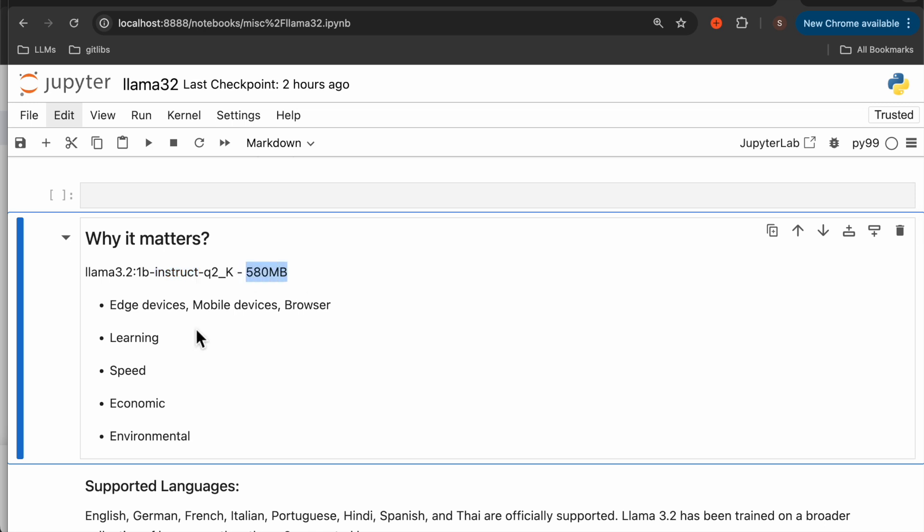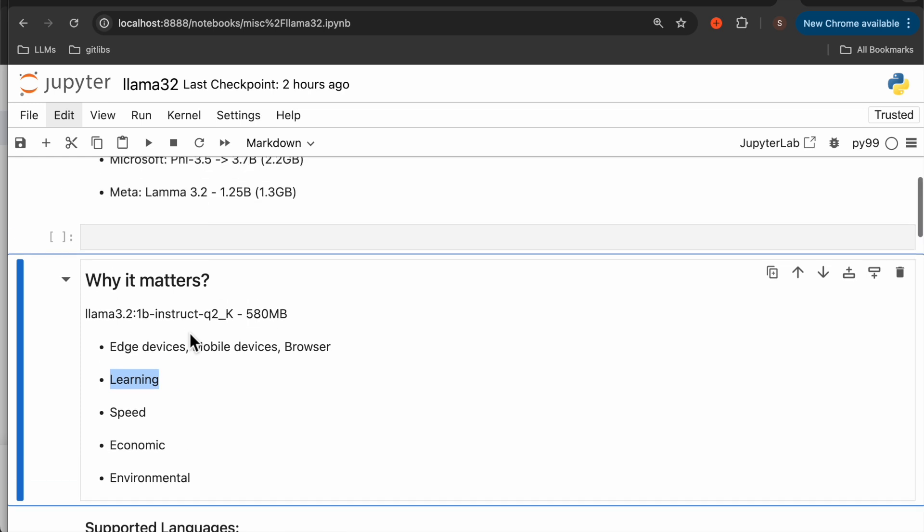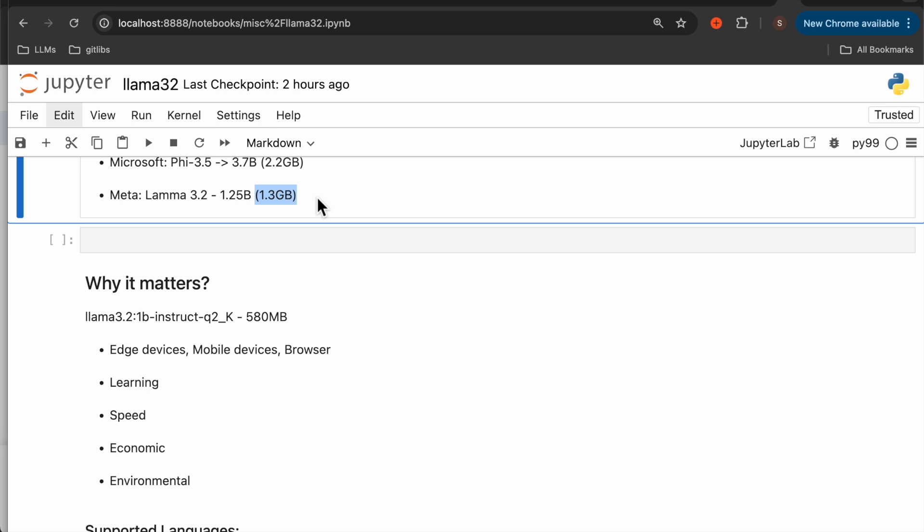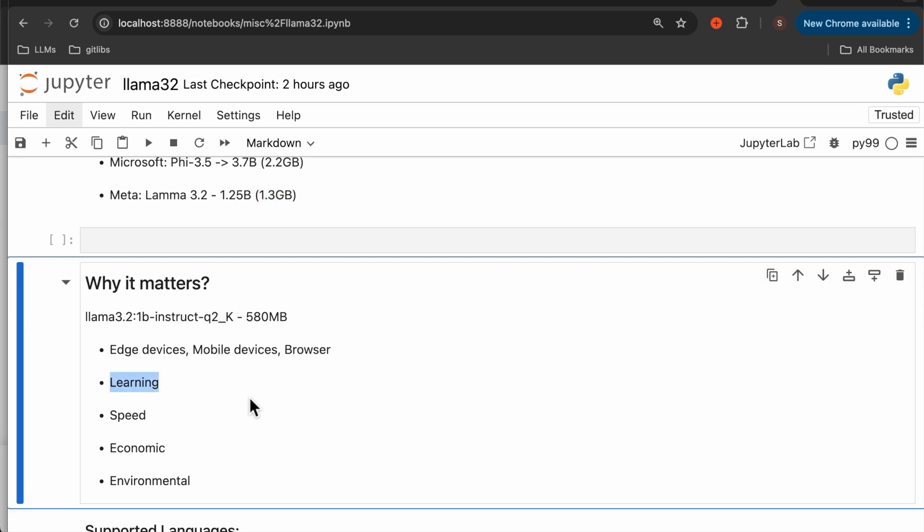Now that the models are so small, this is important for a number of reasons. These models can be run on edge devices, mobile devices, or even in the browser. For me, the most important reason is that most subscribers to my channel are students and they don't have paid API keys. So when they run models on their low-config machines, they often hang. With these new releases, running these 580 MB models, or even the 1.3 gigabyte ones, they can run very smoothly on even very old low-config laptops, enabling learning a lot easier.